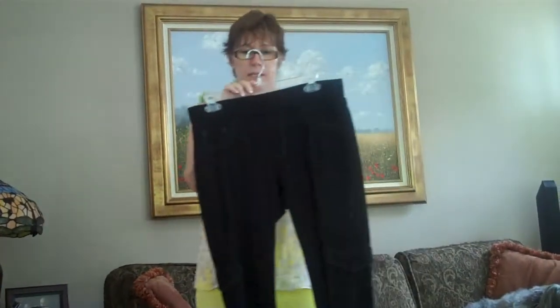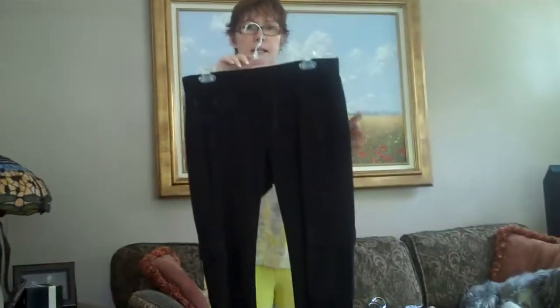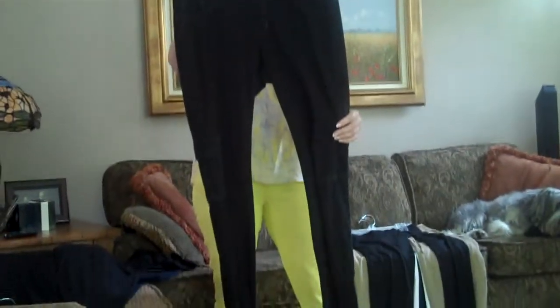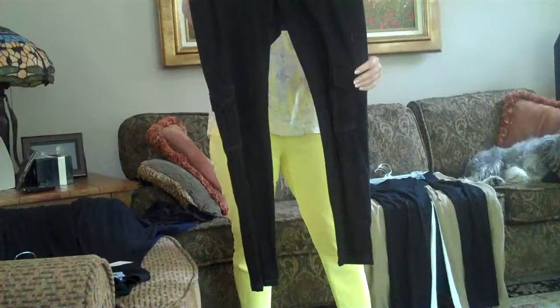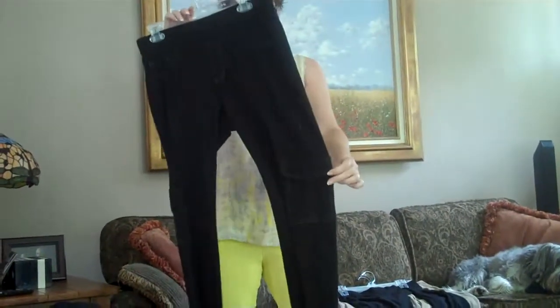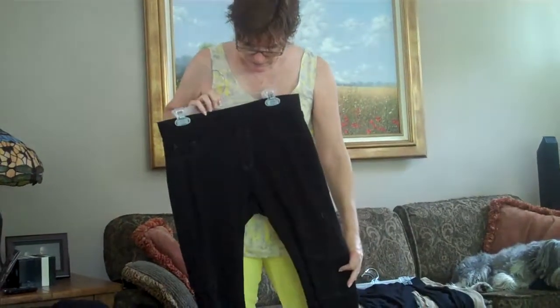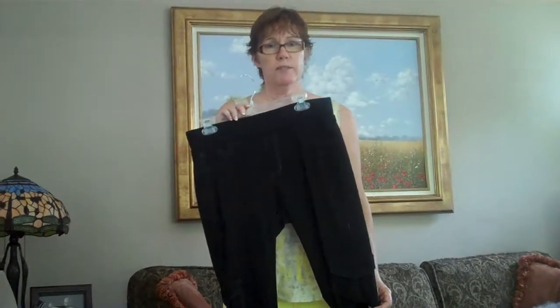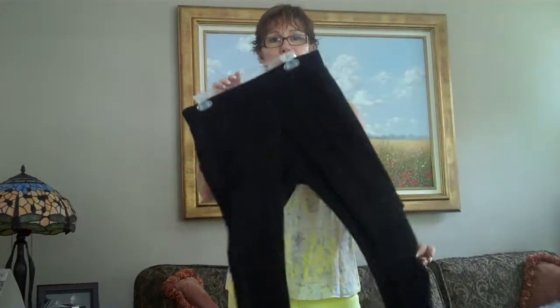I can't believe these are still on my sale rack — somebody is going to get lucky. This is my medium cargo jegging. These were originally $89.00, they are now on sale for $25.00. They are super stretchy, pull on pant. Don't even mention the word pajama jean to me because you can't be my friend if you even think about buying those. These look fantastic, medium.